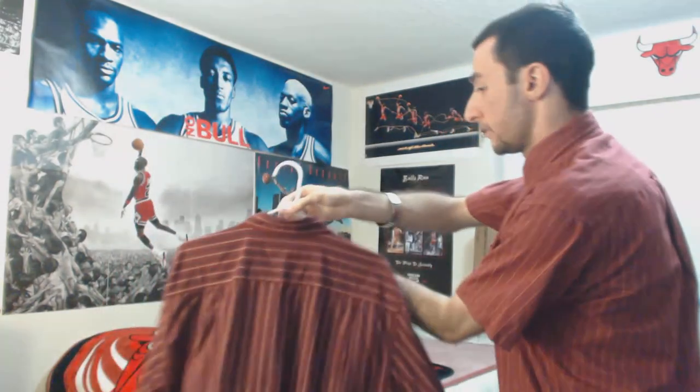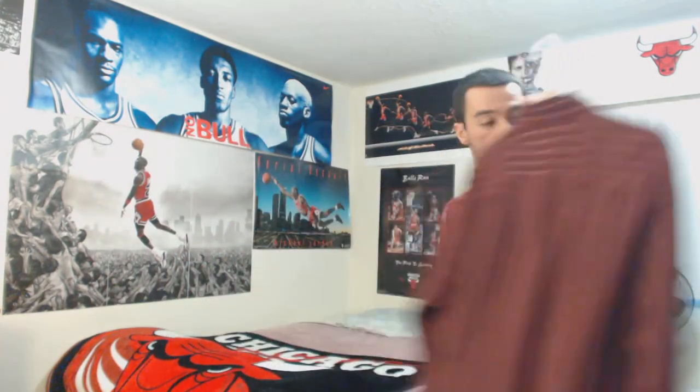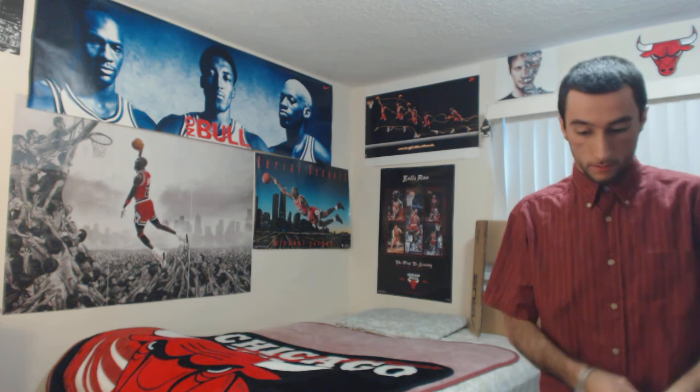The same exact thing — same brand, same color. Thank you guys for watching. Have a blessed day, you guys know exactly what to do, and I'll get to you guys soon. Take care.